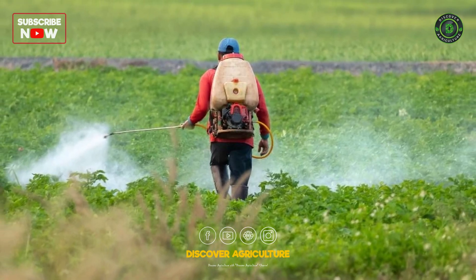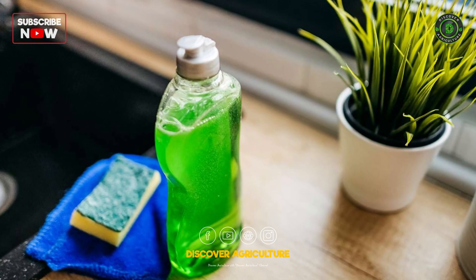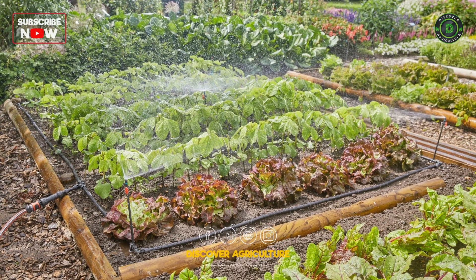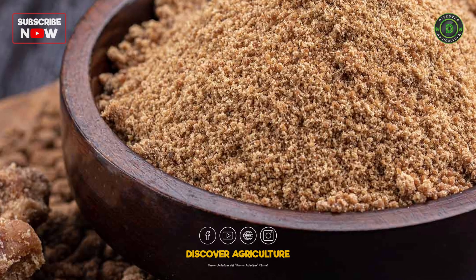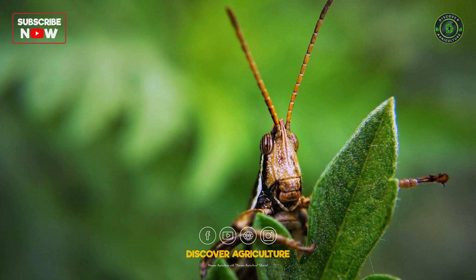You can also create effective homemade remedies. Insecticidal soap made from mild dish soap and water can be sprayed directly on pests like aphids. Diatomaceous earth, a natural powder, can be sprinkled around plants to deter crawling insects.